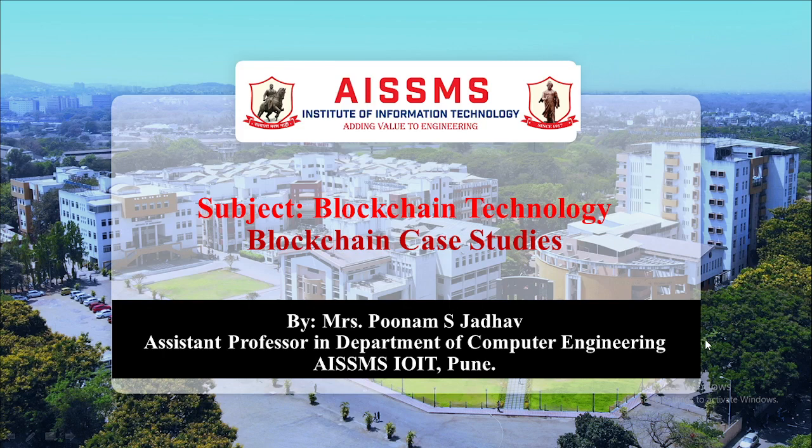Hello all, I am Poonam Swapnilzadam, working as Assistant Professor in the Department of Computer Engineering, ASSMS, IYT, Pune. Today we are going to see the blockchain case study in the subject blockchain technology.